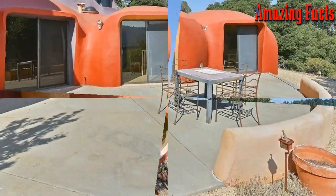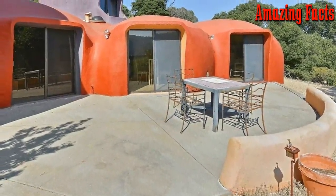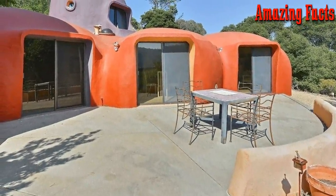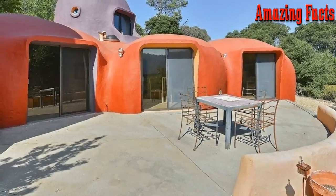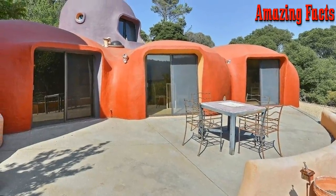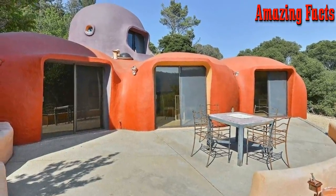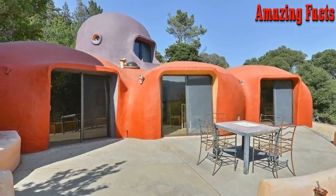Whoever buys it will get a 2,700 square foot home with three bedrooms. But if you don't have millions to spare, you can still enjoy the comforts of this prehistoric home — the owners have turned it into an Airbnb, and it will only set you back $750 a night, so you can still have a gay old time.